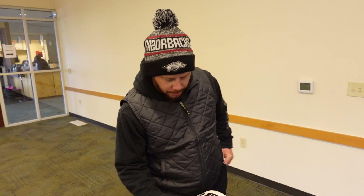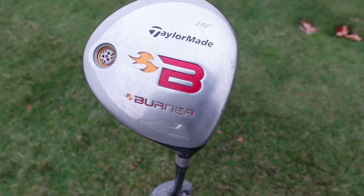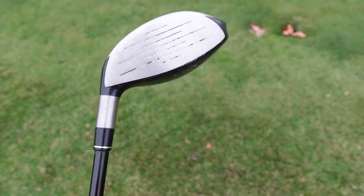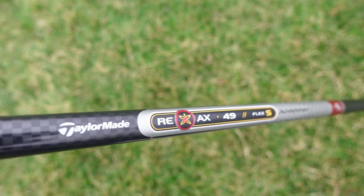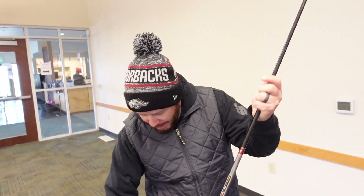Wes, it looks like you have an older fairway wood. Yep, old TaylorMade Burner three wood. All of my shafts are a little mismatched. I do eventually plan on getting fitted shaft-wise, because I have a lot of mix and match in here.